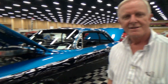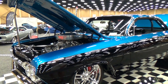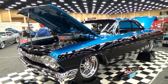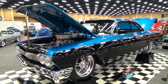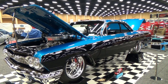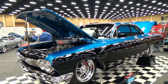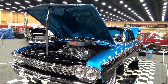It's a '62 Bel Air bubble top. They were supposedly only about 2,000 to 10,000 of these things made — not sure how many. It's got a 632 cubic inch big block Chevrolet motor making 1,015 horsepower on pump gas, naturally aspirated. No kind of forced induction in there at all.